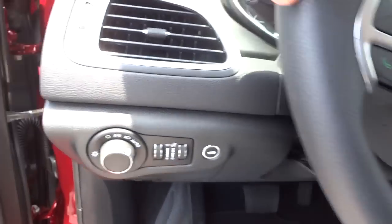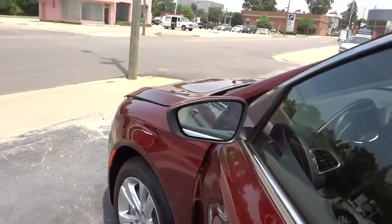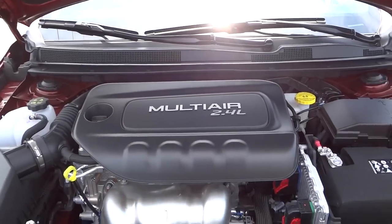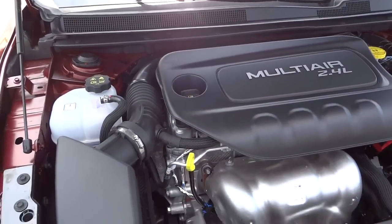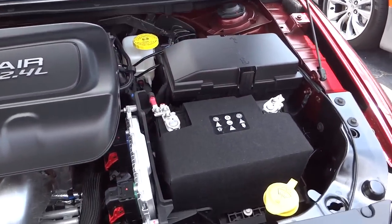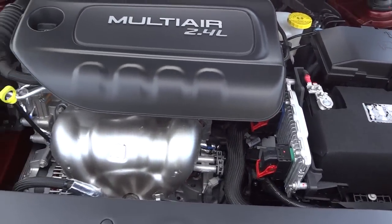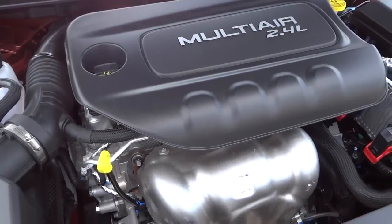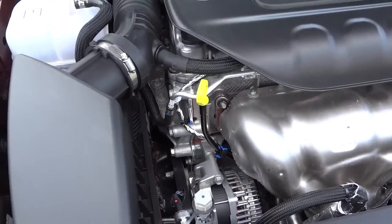Let's take a look under the hood. Check out that 2.4-liter engine — it's the 2.4-liter Multi-Air Tiger Shark. It gets serious gas mileage: 36 on the highway, which is pretty amazing. It has an insulated battery to help it last longer. You can actually see some metal components — sometimes they cover everything with plastic, but here you can see metal tubes, which is pretty cool.